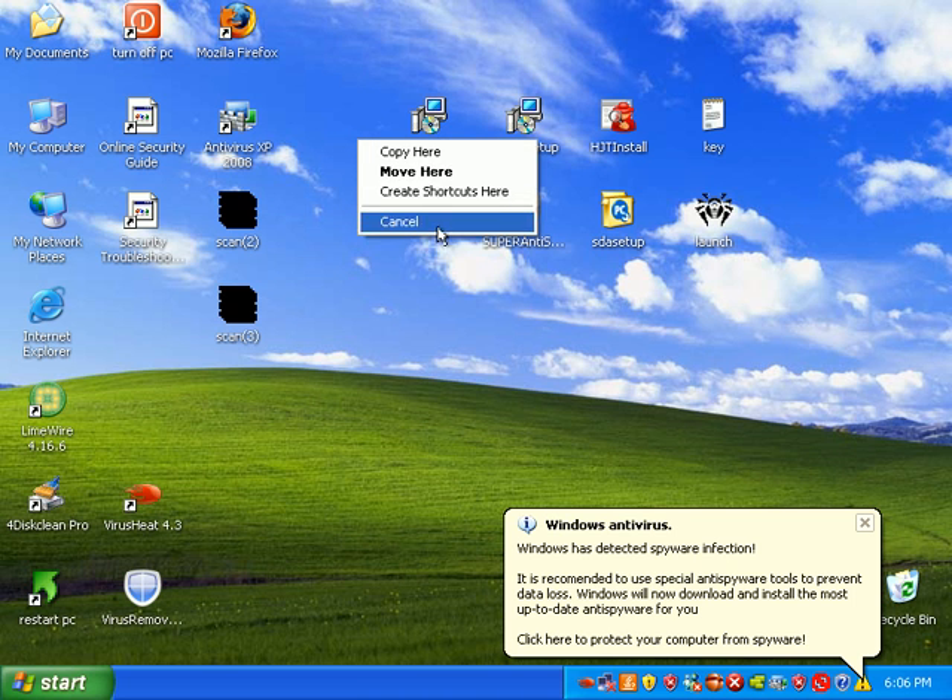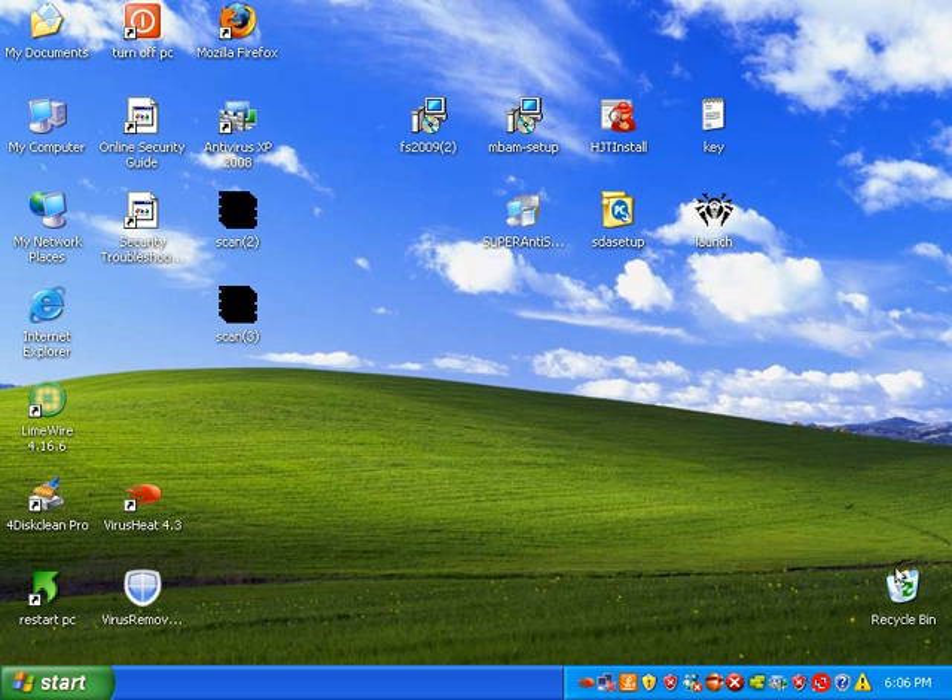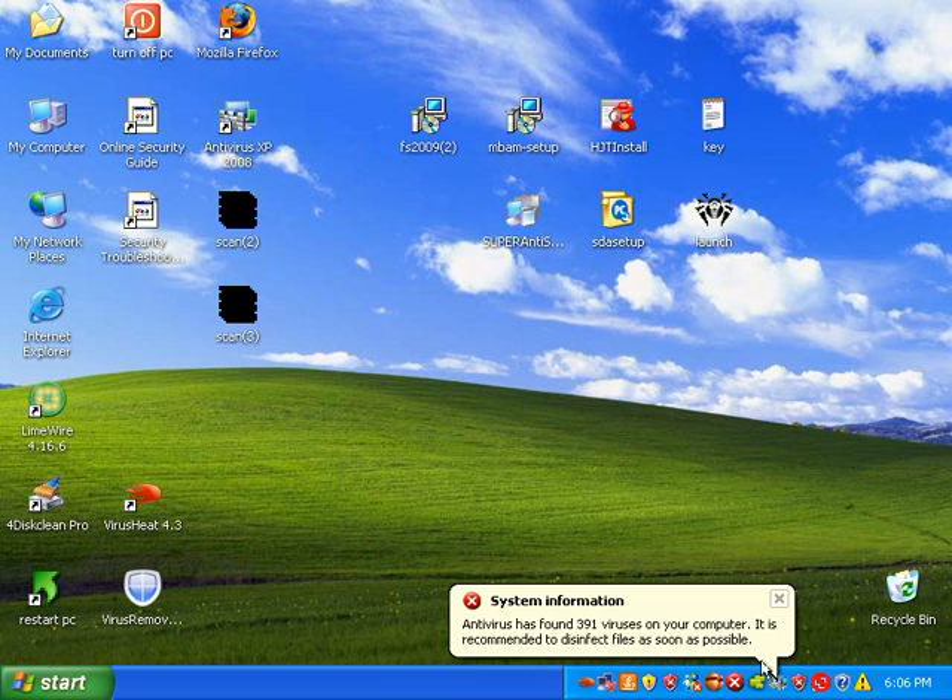Basically, most of you guys already know that this is a highly infected virtual machine. It's got tons of malware, tons of it, over 1,000 infections. So we're going to see how F-Secure does.